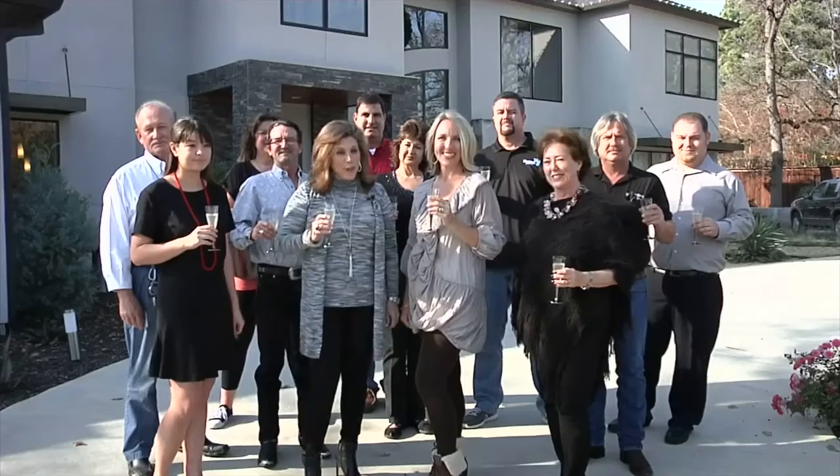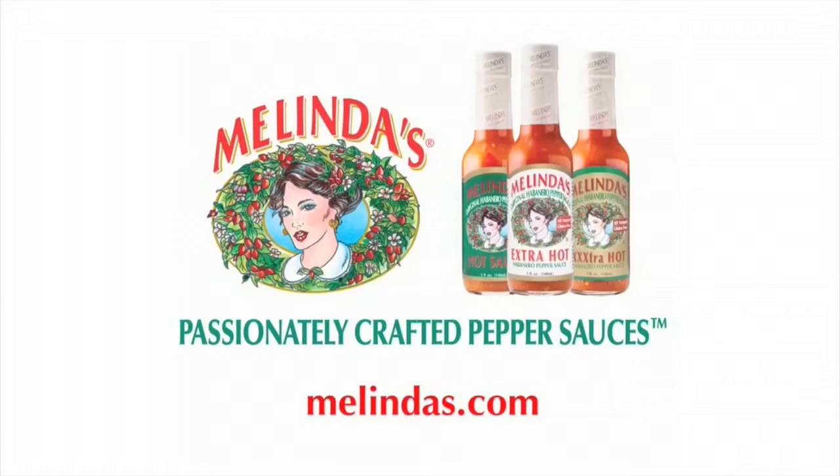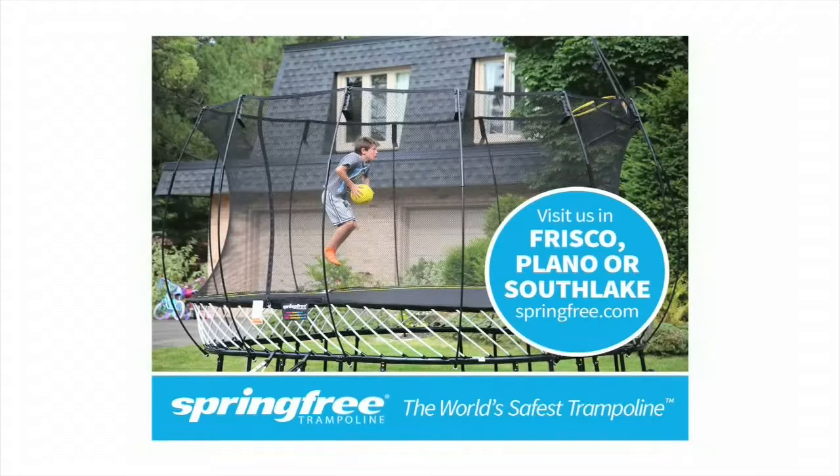Remember, home is a light within your heart. We'll see you back here for another new episode of the new version of the Suzy Homemaker Dream Home. Cheers! The Suzy Homemaker Dream Home is sponsored by Melinda's, Spring Free Trampoline, and P.F. Chang's.